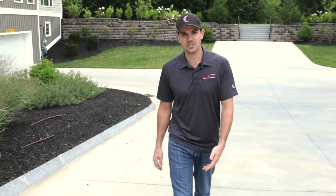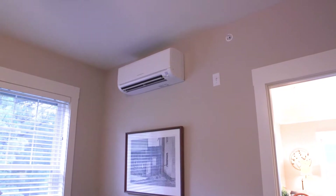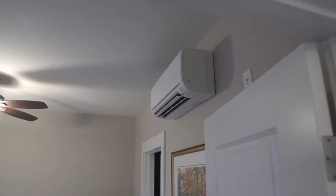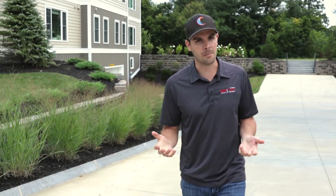All in all, the Mitsubishi Electric Hyperheat Systems have been great here at 2731 Chestnut Street. They save the owners a bunch of money up front, they've been energy efficient and comfortable for the tenants, and we haven't had any trouble with heating capacity during a couple of cold winters.